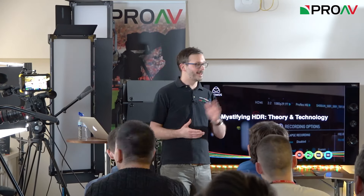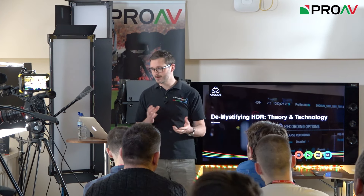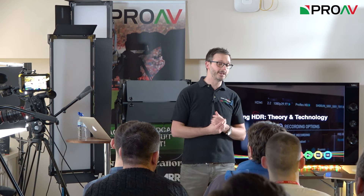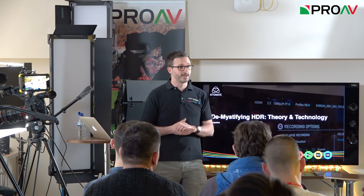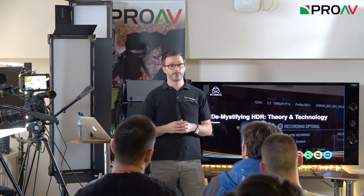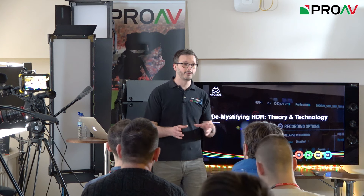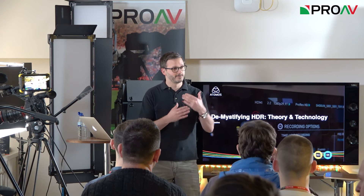My name's Richard, I'm from Global Distribution — a distributor in the UK and EMEA-wide. We specialise in everything from acquisition through to post-production, delivery and archive. I've been in the industry about 15 years. I'm by no means a colour scientist, but HDR effectively is the biggest change in this industry for a generation. The whole point of this presentation is to demystify some of that technology and terminology, because it's really not that scary. I believe HDR will be adopted far quicker than HD was.